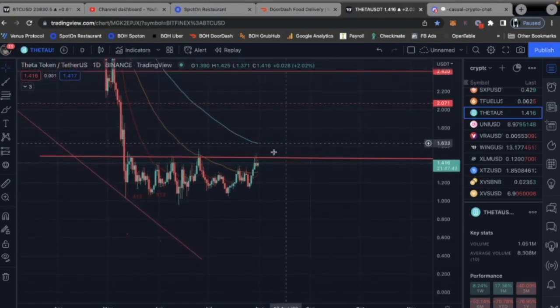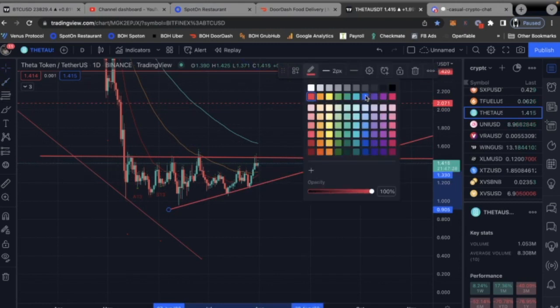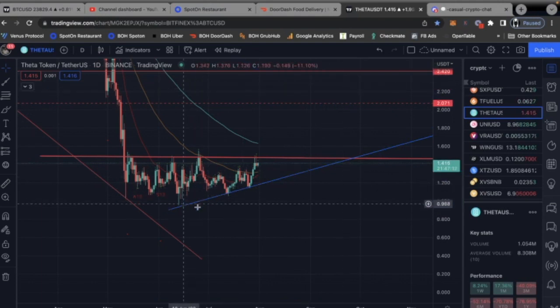We're above the 20-day moving average and the 50-day moving average, giving us a slightly bullish run here — very slight. We have a bullish trend line labeled in blue with three touch points on it, which is all positive. So we have this bullish trend line, the 20-day moving average, the 50-day moving average, and we're playing with resistance right now.